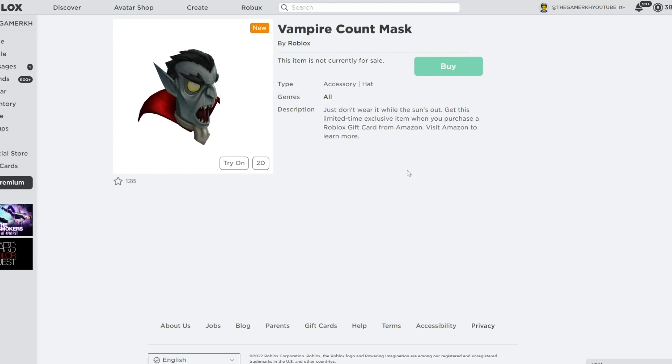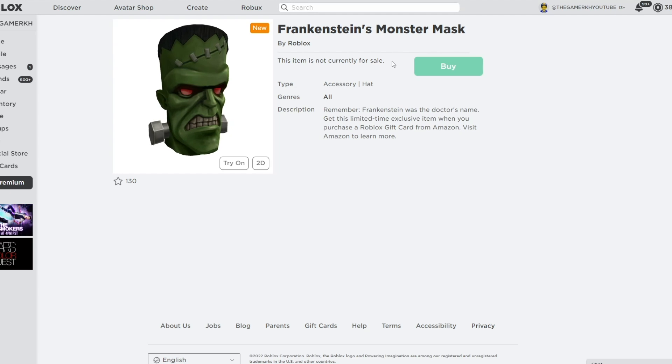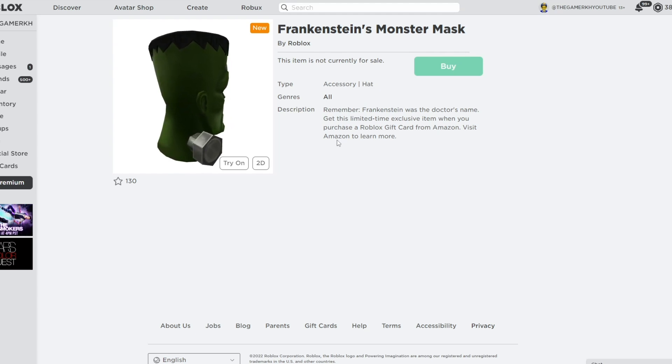The first new item is called the Vampire Count Mask by Roblox — it's a hat accessory. It says: 'Just don't wear it while the sun is out.' Get this limited exclusive item when you purchase a Roblox gift card from Amazon. The next item is called the Frankenstein Monster Mask by Roblox — also a hat accessory. It says: 'Remember, Frankenstein was the doctor's name.'